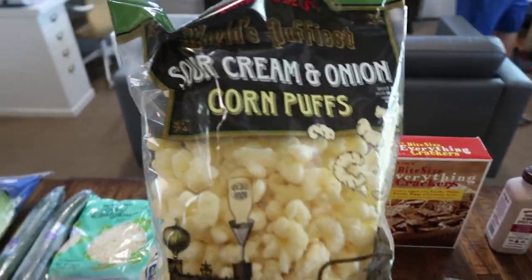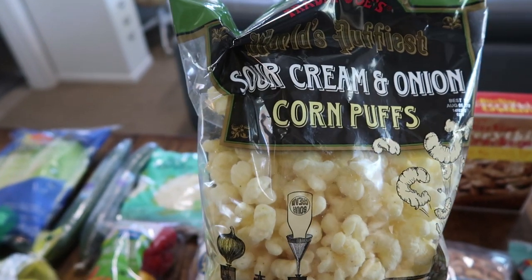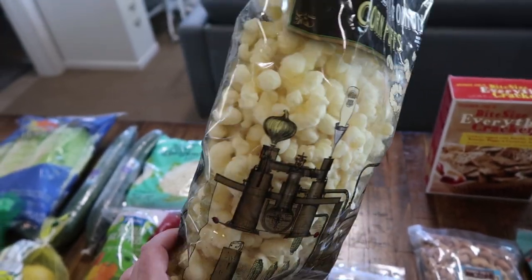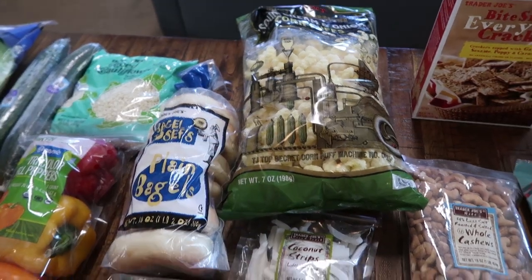This is a must — I only got one bag this time, the sour cream and onion. The last time I went I got the white cheddar and this one. But if all of us sit down and watch a movie, this entire bag will be gone. It's seriously so good — there's no stopping once you eat one of those.